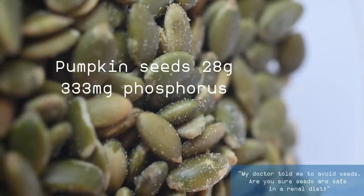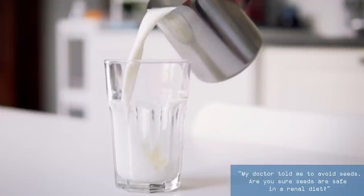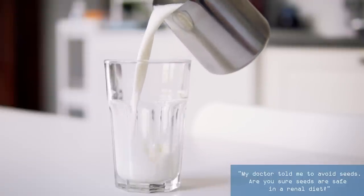So, for example, when you see that 28 grams of pumpkin seeds have 333 milligrams of phosphorus, think more about 100 milligrams of phosphorus actually absorbed — that won't really cause you a problem. This is not true, however, for animal-based sources of phosphorus. We absorb nearly 100% of the phosphorus from animal sources. So follow a low-protein diet if you want to protect your kidneys from phosphorus.